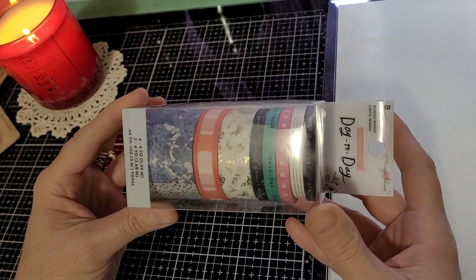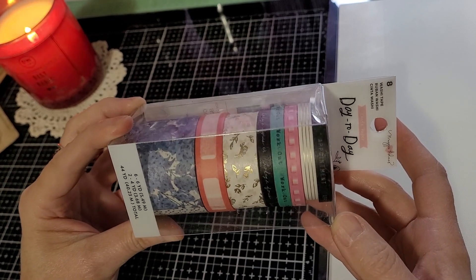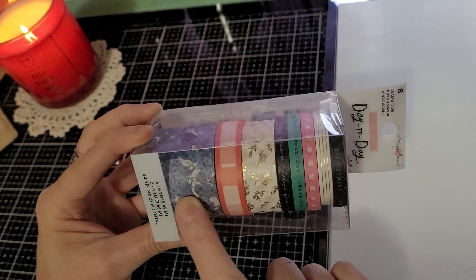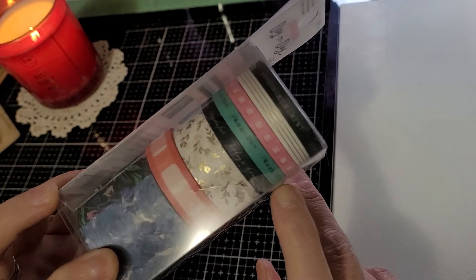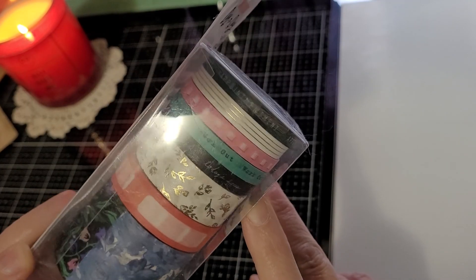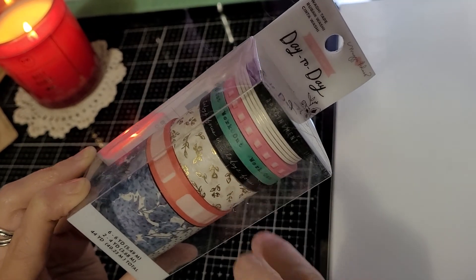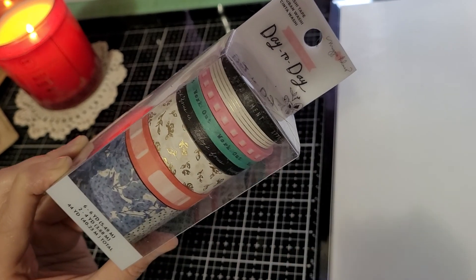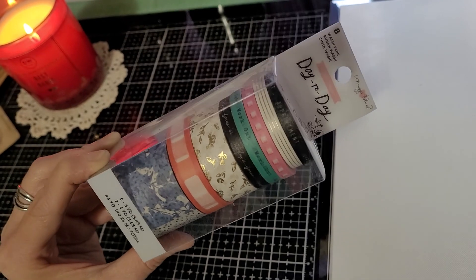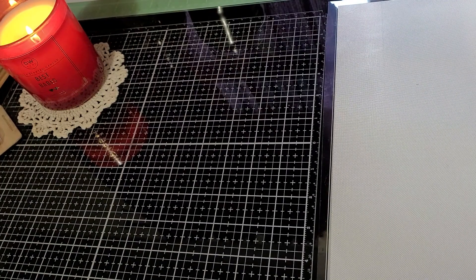I got these washi tapes — they were clearanced in the clearance section. I really liked these three here; they were my favorite. There are some other designs like workout — I probably won't use that one. There's 'today's focus,' which might be a good one, and 'appointment' ones made for day planners. But I use my washi tapes mostly to decorate happy mail, and people who get happy mail from me know that well.